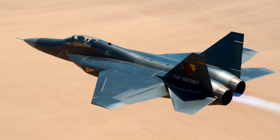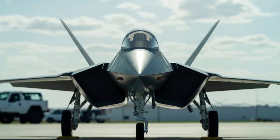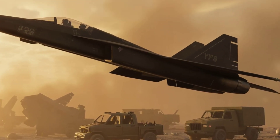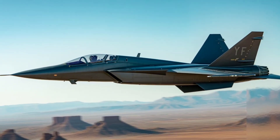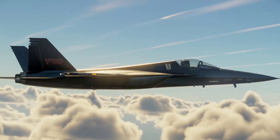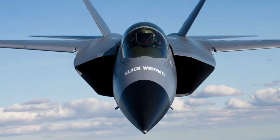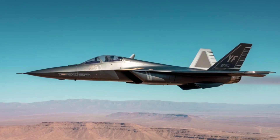Only two YF-23s were ever built, and they now rest in museums. But their legacy lives on — engineers took lessons from the YF-23 and carried them into future stealth designs. Some say its DNA even influenced later projects like the B-2 Spirit and the upcoming NGAD, the Next Generation Air Dominance fighter. The YF-23 may have lost the race, but in the eyes of many aviation lovers, it was the cooler, stealthier, and more futuristic jet — a glimpse into what could have been if the skies had chosen the Black Widow.